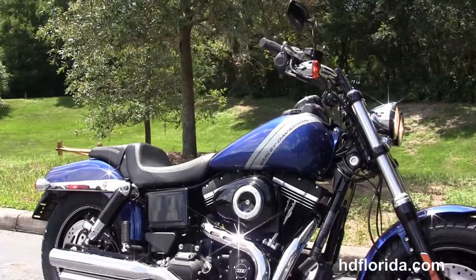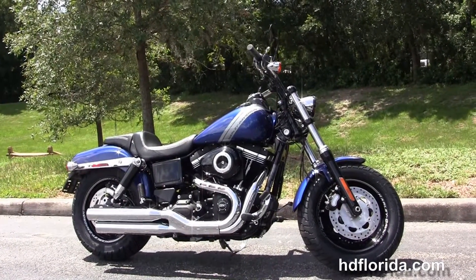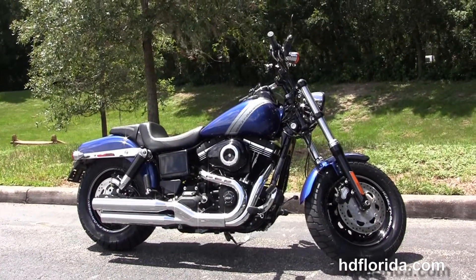We finance new Harley-Davidsons up to 84 months, and here at the world famous Harley-Davidson Florida all our bikes are fully serviced and safety inspected. We take anything on trade — import motorcycles, cars, campers, trailers, boats, RVs, ATVs — you name it, we take it, as long as we don't have to feed it.